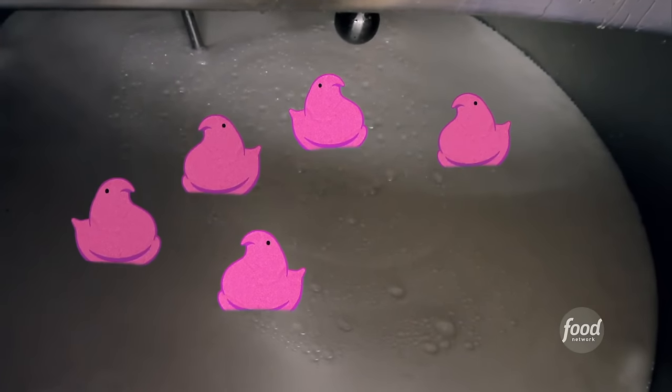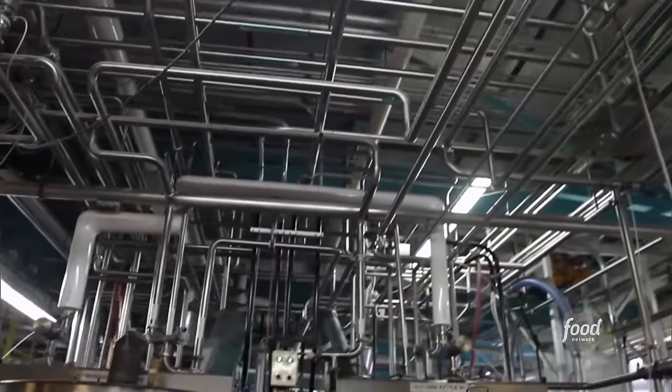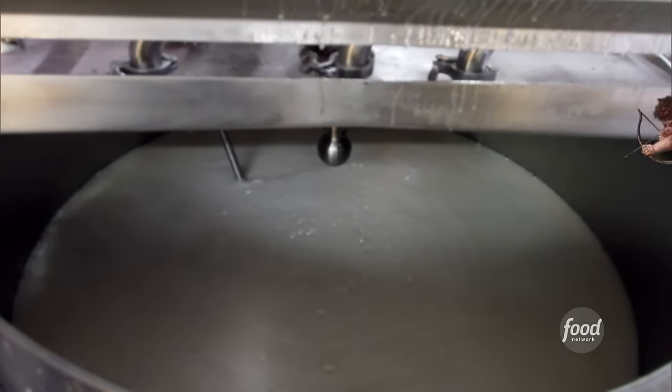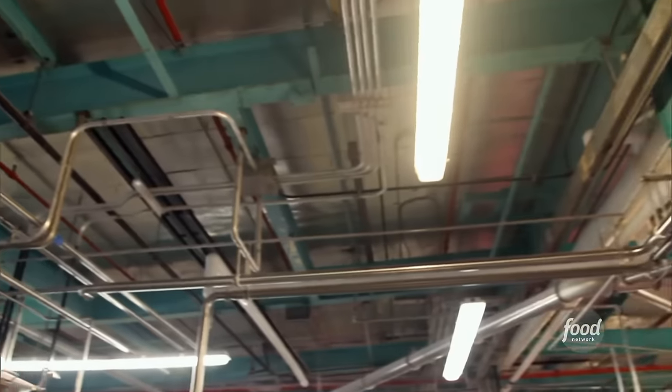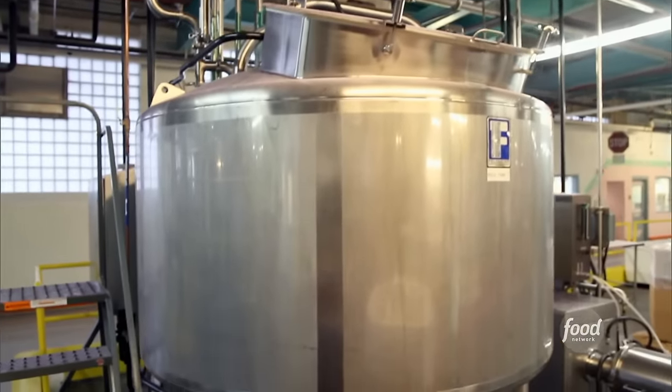Looks nothing like a Peep yet, though. Once the hot marshmallow mixture reaches the perfect consistency, it gets two secret ingredients that make the Peeps extra special. There's air that's pumped into it, and then a little bit of love. Love right there in the marshmallow? That must be why we can't stop eating them. The air is pumped in through giant aerators.